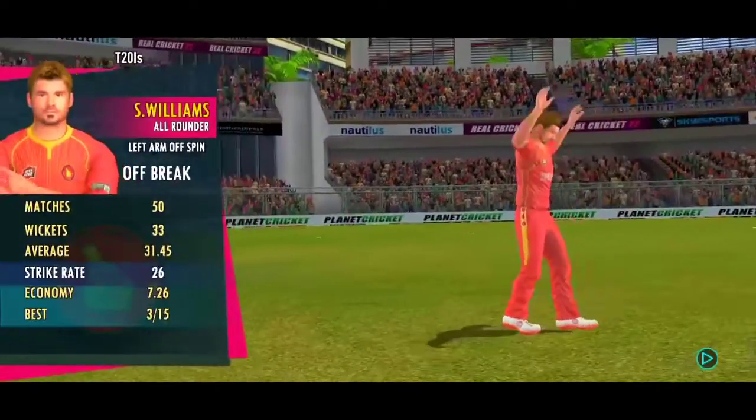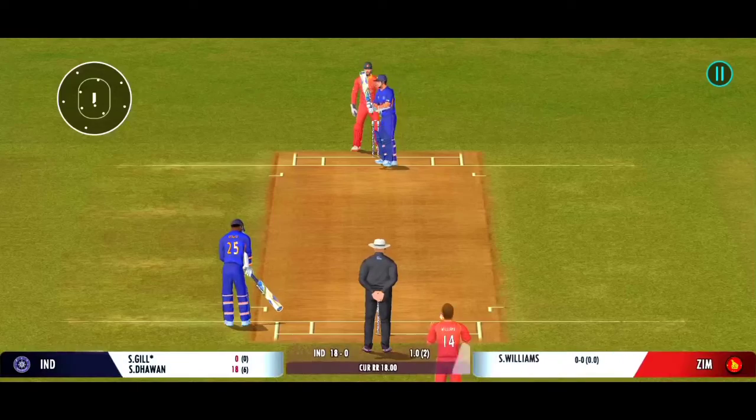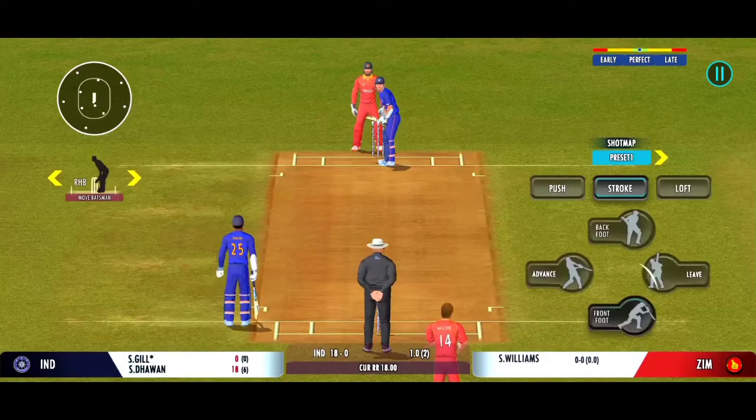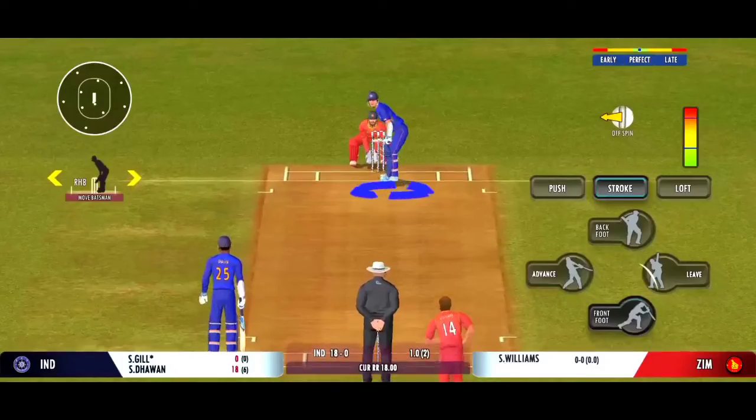Well, the captain has decided that taking the pace off the ball is a good way to go. That brings us to the end of the powerplay — the fielding captain can now have more fielders outside the inner circle.